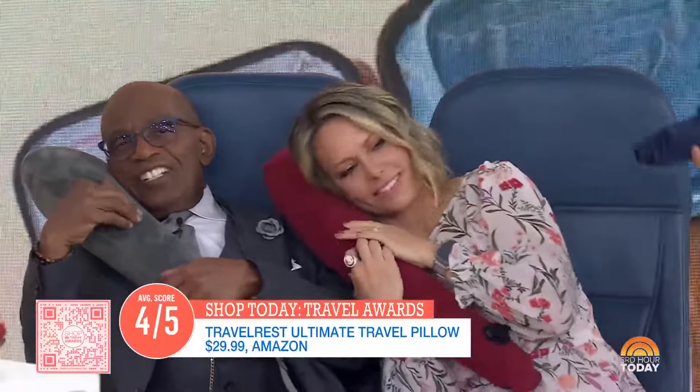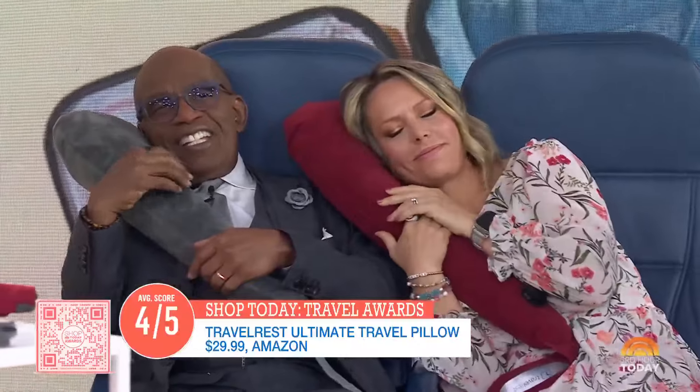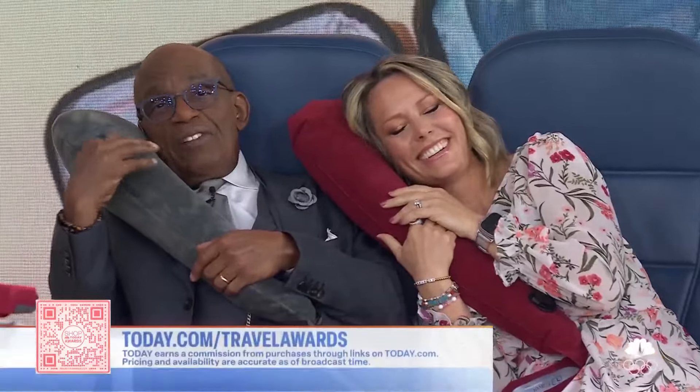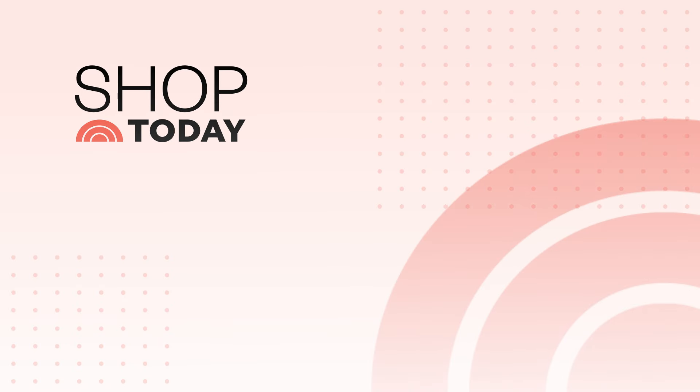Thank you, Adriana — it's great. You can scan the QR code to shop, or head to today.com/travel-awards to purchase these products. Today will get a commission for purchases made through the links on our website.